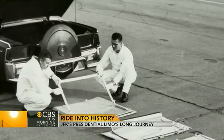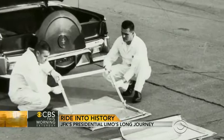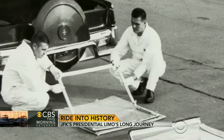The car, as Kennedy knew it, was not armored in any way, shape or form. The tires were not bulletproof. There was no bulletproof glass. It did have a removable plastic top, but it was just plexiglass — there was no bullet resistance in that material. It's amazing to think of it, but they just didn't anticipate that kind of problem.